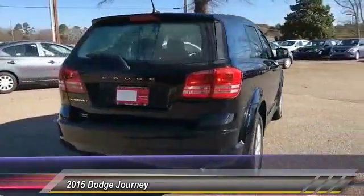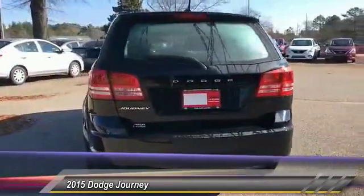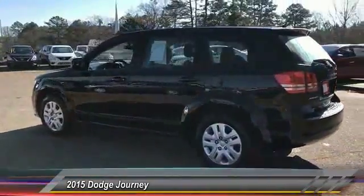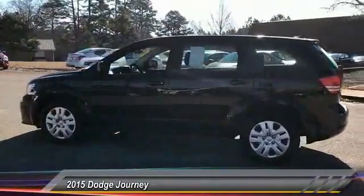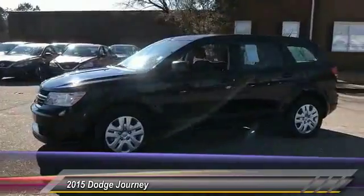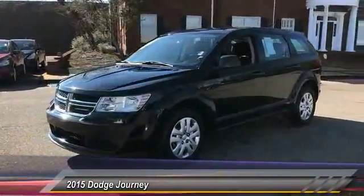The Journey's optional third row seat, along with innovative features like a chilled beverage cooler and in-floor storage bins, make it a good and affordable alternative to a traditional minivan, priced below $15,000. This vehicle has less than 40,000 miles.